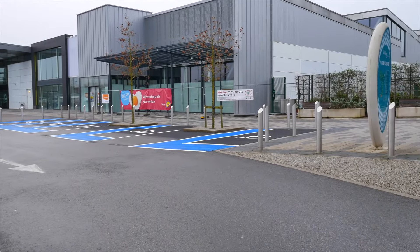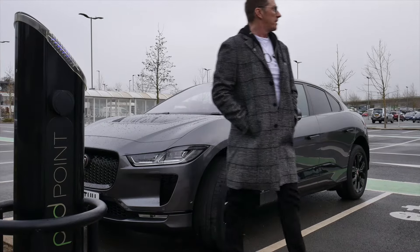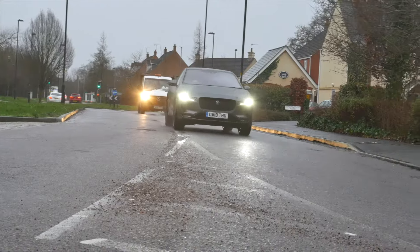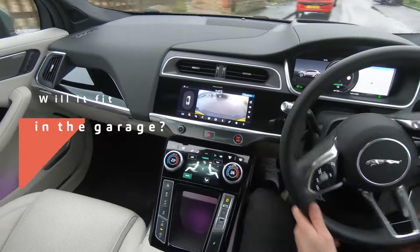That, for example, is going to be a Lidl over there, so you could put it on charge. Regardless of where you decide to buy your biscuits, one thing we all do is go home, and that brings us on to our next real-world FAQ.